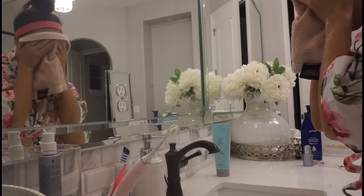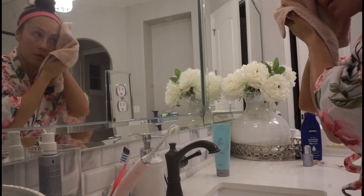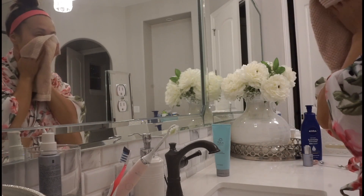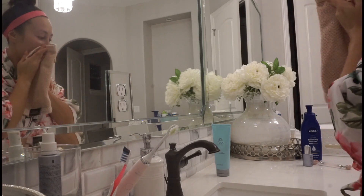The next thing that I'm doing is just patting my face with a clean washcloth. So many times we find ourselves wiping our face, but one of the things I learned early on is just to pat dry your skin. I do the same thing for my body when I'm getting out of the shower.